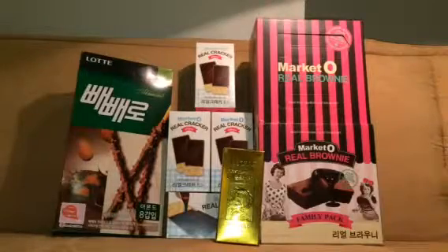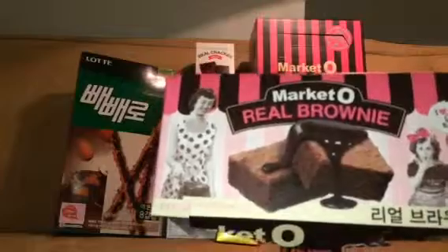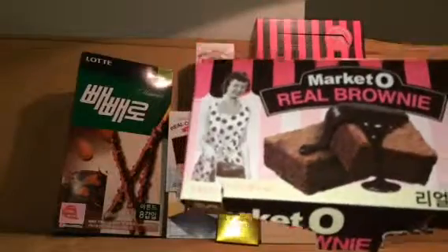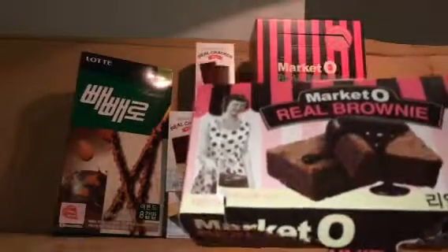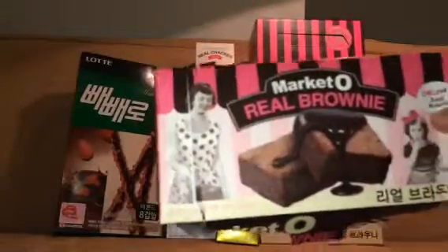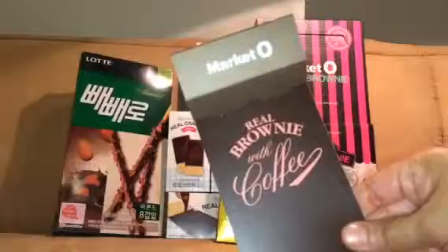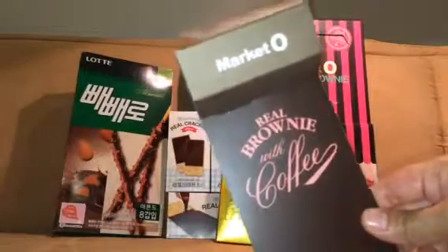I was very interested with this specifically because of the packaging. This is a Market O Real Brownies — the packaging is really, really nice. It comes in brown and pink color, and look at the picture of the brownies: it's really moist, standard brownie size, with chocolate syrup on top. I believe it's also infused with coffee flavor. The packaging has a traditional, old-fashioned, homemade baked feel. When you open it, the lining says 'Real Brownie with Coffee — Real Love Makes Real Brownies.'